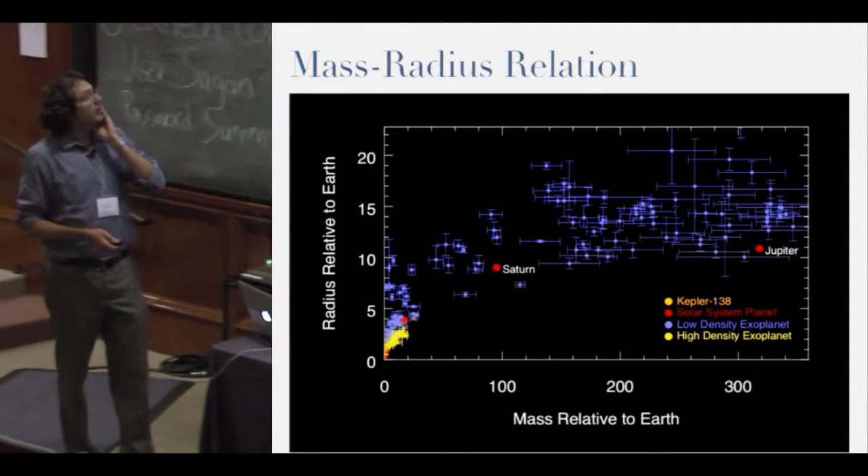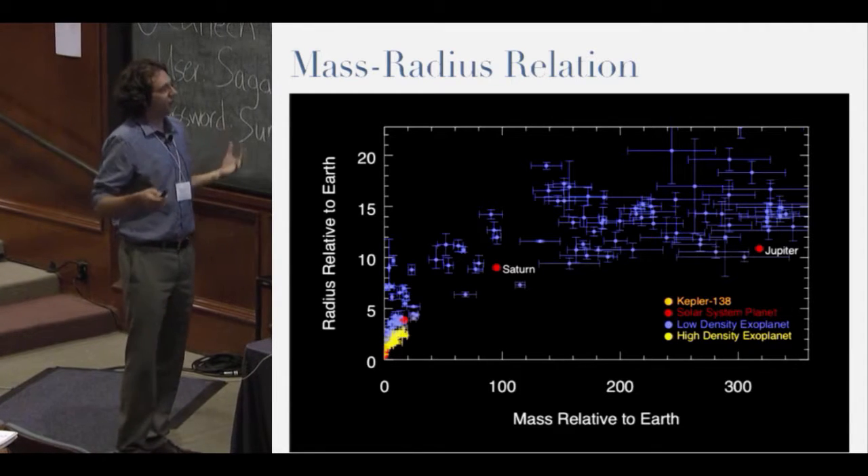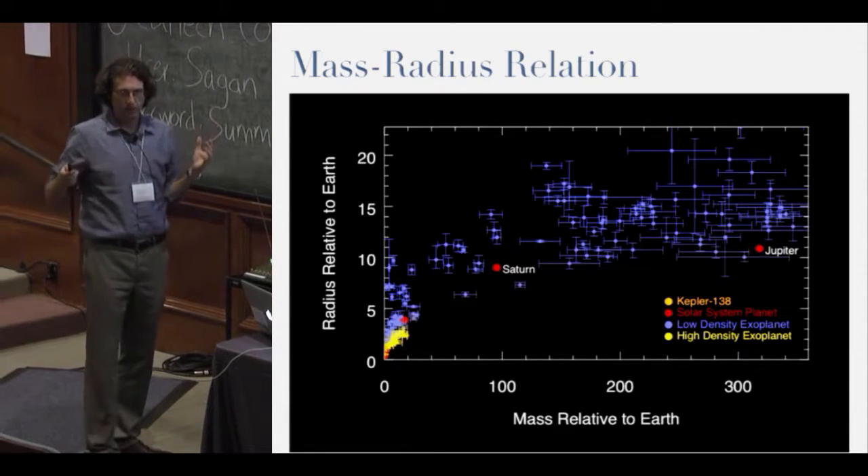What I was going to show you here is an overview of the mass-radius relationship of all the planets that we've observed so far.